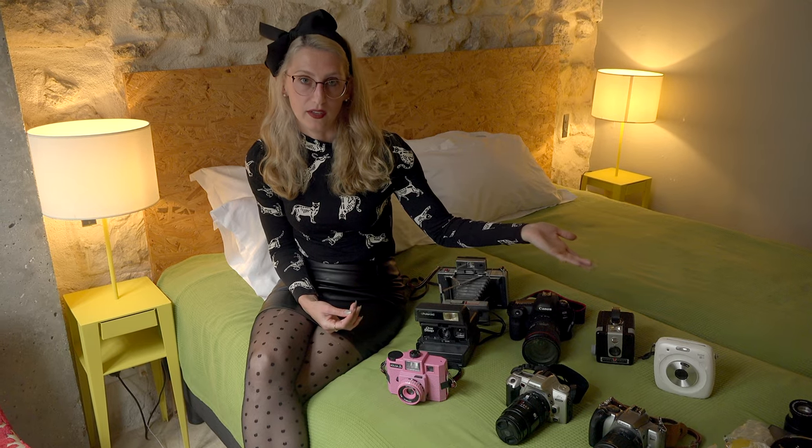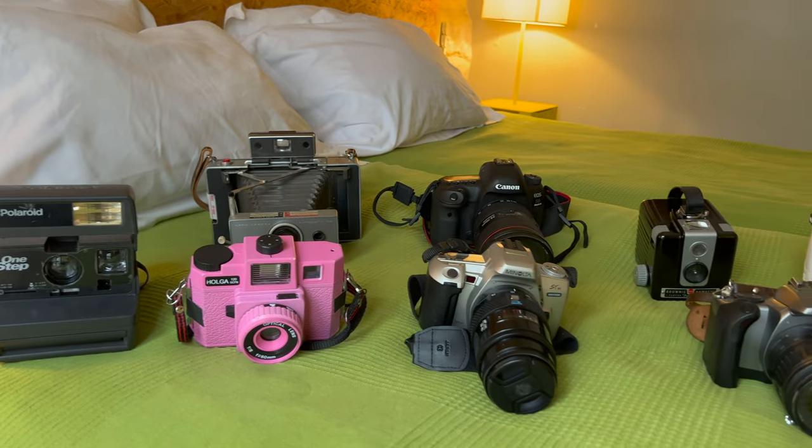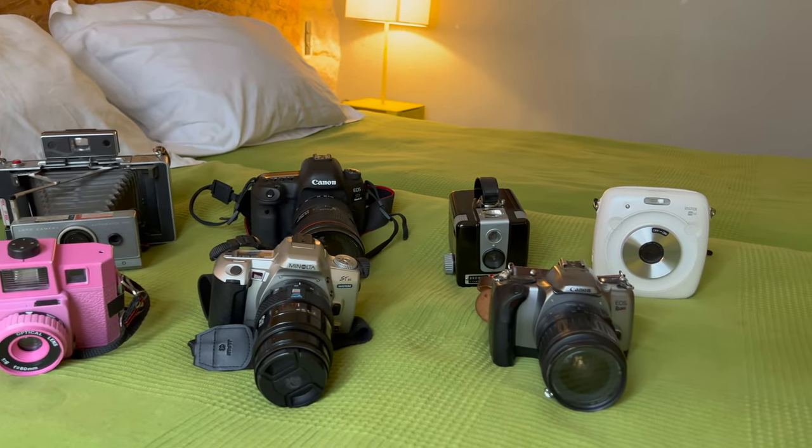As you can see I have quite an extensive collection with me. This is just what I bring when I travel. I have a lot more at home but this is what I decided to bring on this trip specifically.